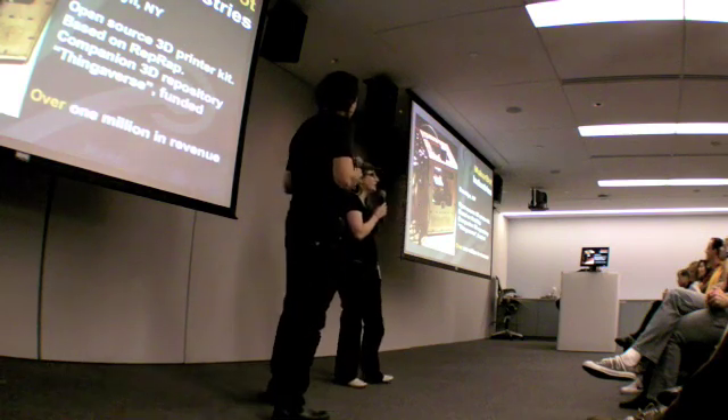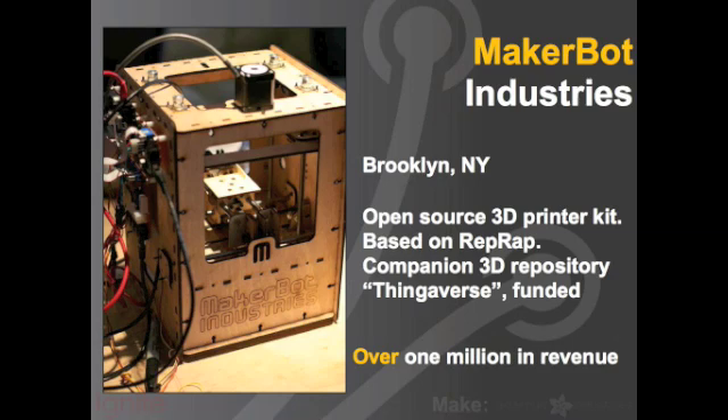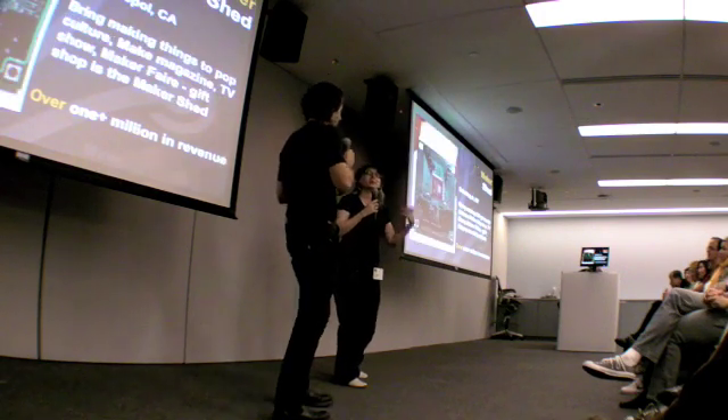Next is MakerBot Industries — they're in Brooklyn. They have CAD plans and electronic plans to make your own 3D printer at home. So you can make your own open source hardware that makes open source hardware, and then upload the 3D files to Thingiverse, which is an open source hardware sharing platform.